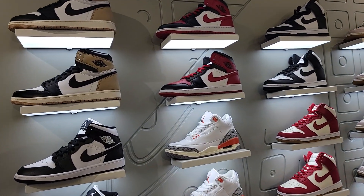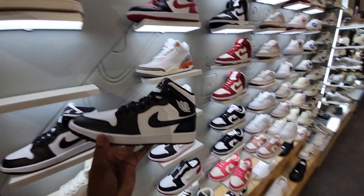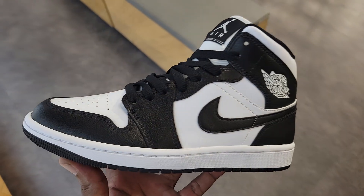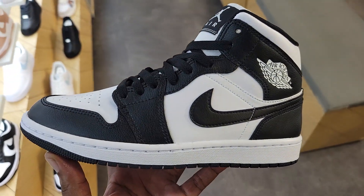Women's section for the retros and dunks. We've got this nice Jordan 1 Mid in a black and white color tone. This kind of stands out a little more than normal. Definitely like this color combination — not bad.